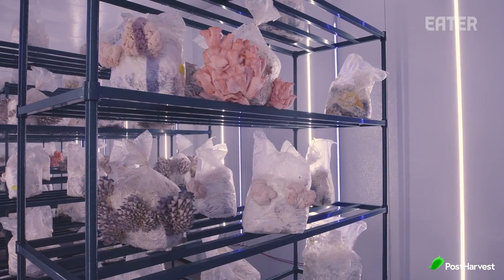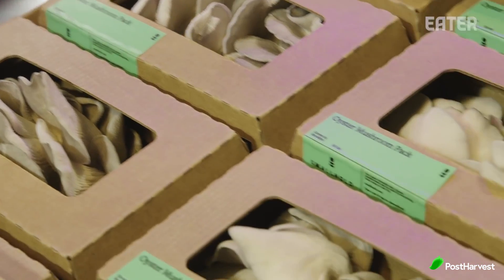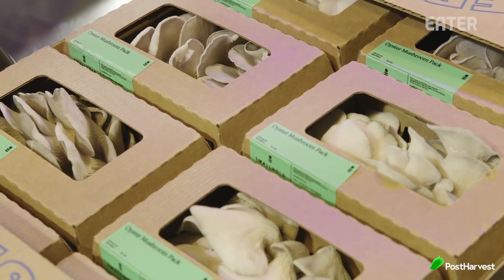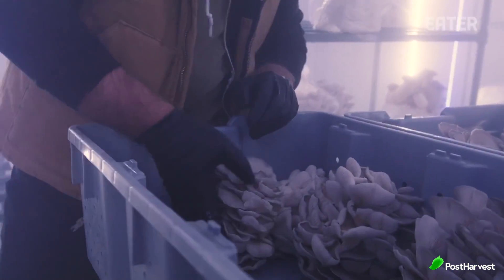Founded in 2017, Smallhold started in a shipping container in Brooklyn and have since grown to produce 15 different varieties of mushrooms being sold in over 400 major retailers. They've also developed high tech mini farms where mushrooms grow in temperature controlled shelving for the perfect mushroom all year round.